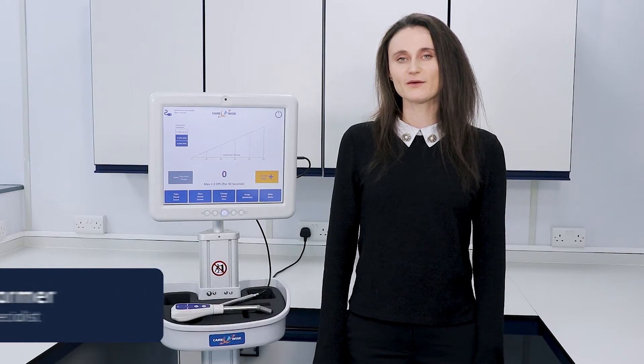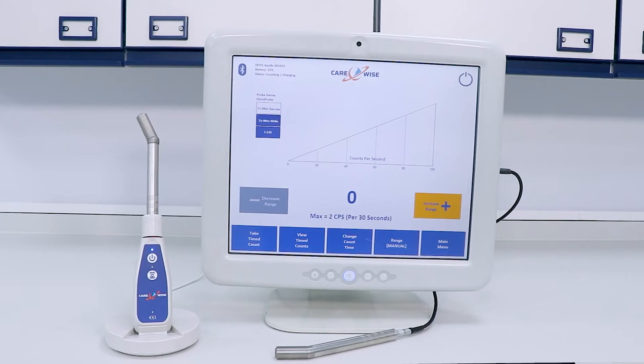Hi, my name is Lucy and I'm going to give you a brief introduction to the new Carewise C-TRAC surgical gamma probe, the C-TRAC Apollo.